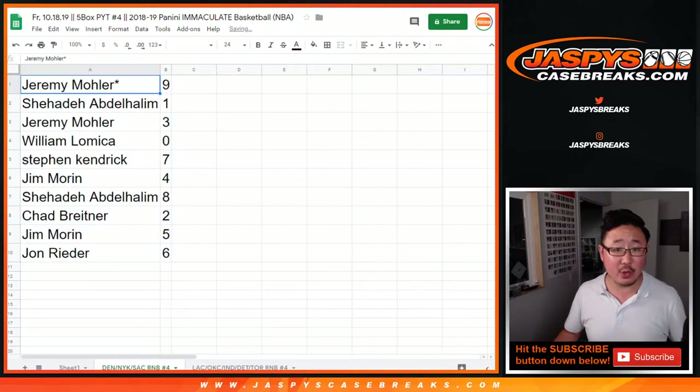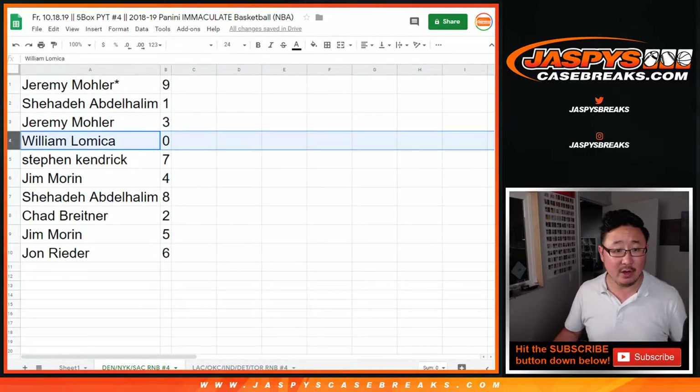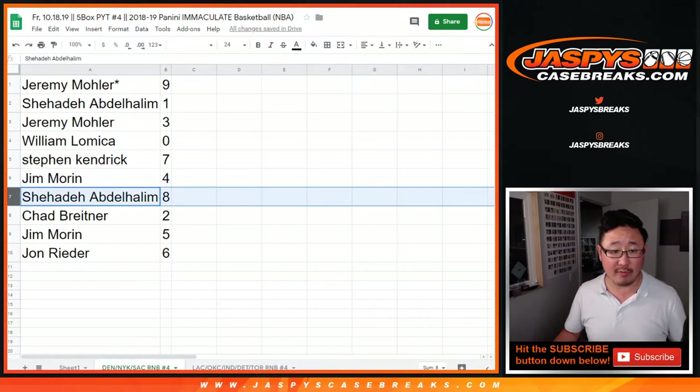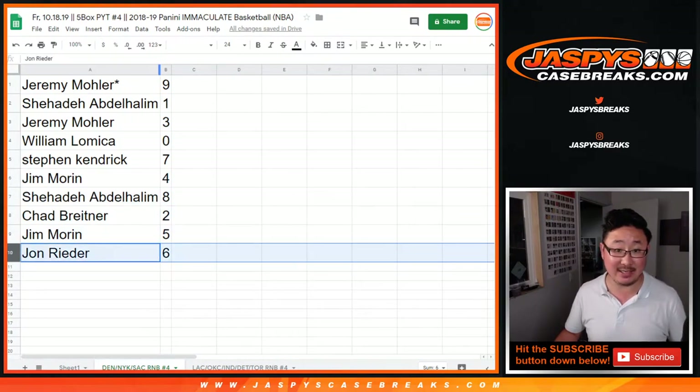All right. So Jeremy, you have nine with your Last Spot Mojo. Shahadi with one. Jeremy with three. William, zero — you get any and all redemptions, including one of one redemptions. Steven K with seven. Jim Warren with four. Shahadi with eight. Chad B with two. Jim with five. John with six.